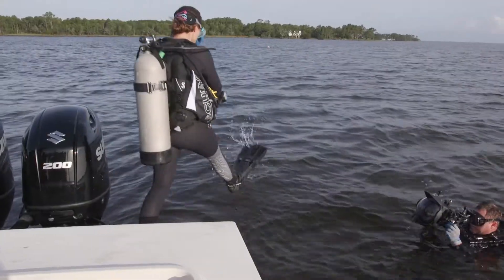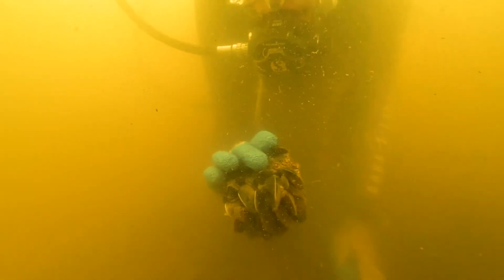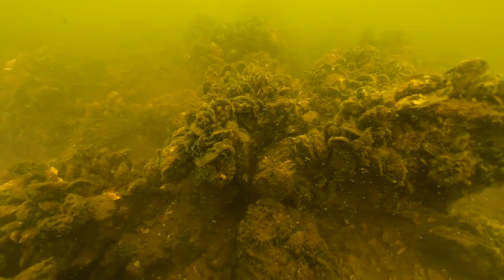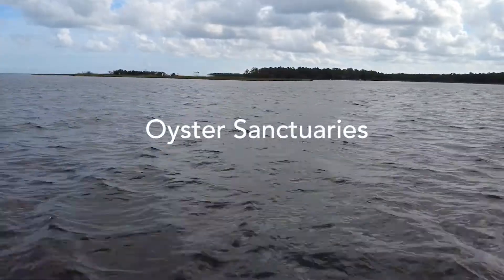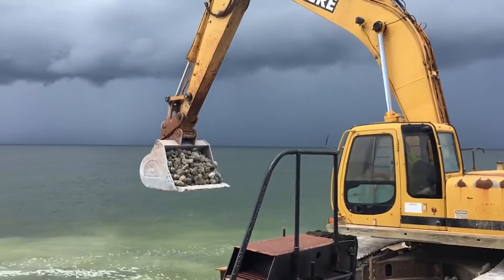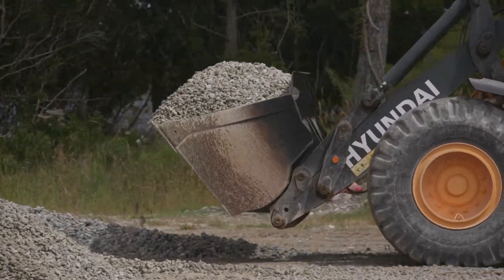An oyster sanctuary is basically a safe haven for oysters to grow, thrive, reproduce, and spread their larvae across the Pamlico Sound ecosystem to supplement those natural rock and culture reefs that can eventually be harvested by our oyster men here. We started working with the Coastal Federation and the Division of Marine Fisheries through a NOAA grant back in 2009, and we're starting our seventh season of building oyster sanctuary. Over the past seven years of construction, we've built over 110 acres of oyster sanctuary and deployed about 150,000 tons of rock and material.